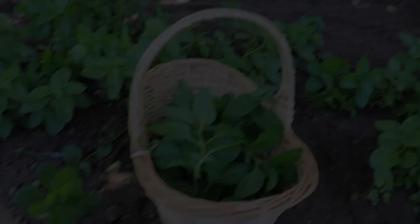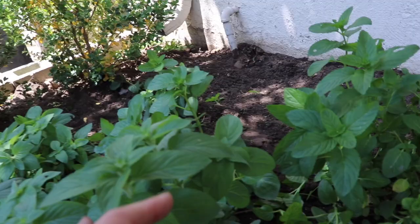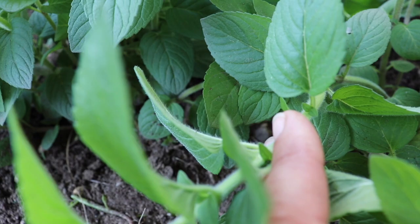I clipped some mint to start more cuttings, and I wanted to show you exactly where I clip from. I'll go down until I come to a node that has a couple of tiny leaves right there, clip just above that, and those will branch out and make the plant bushier. And I have myself some new mint — it's that easy.